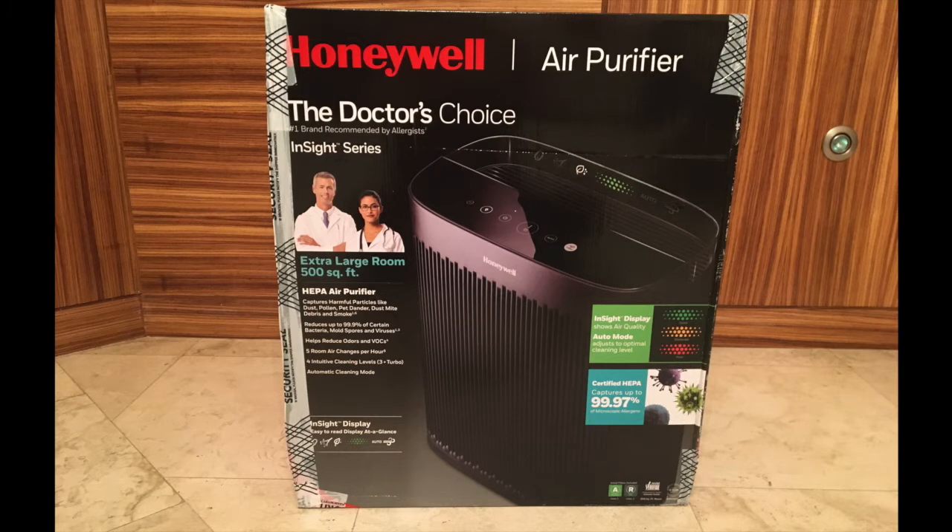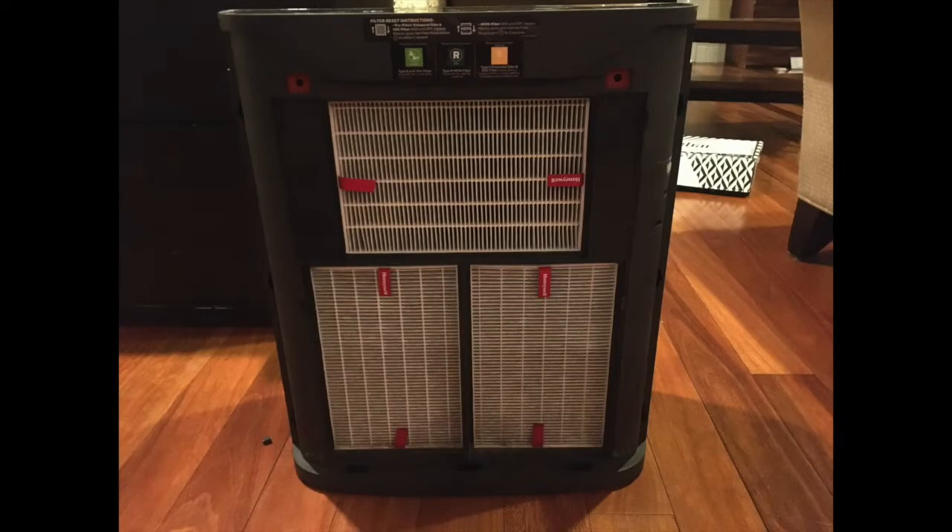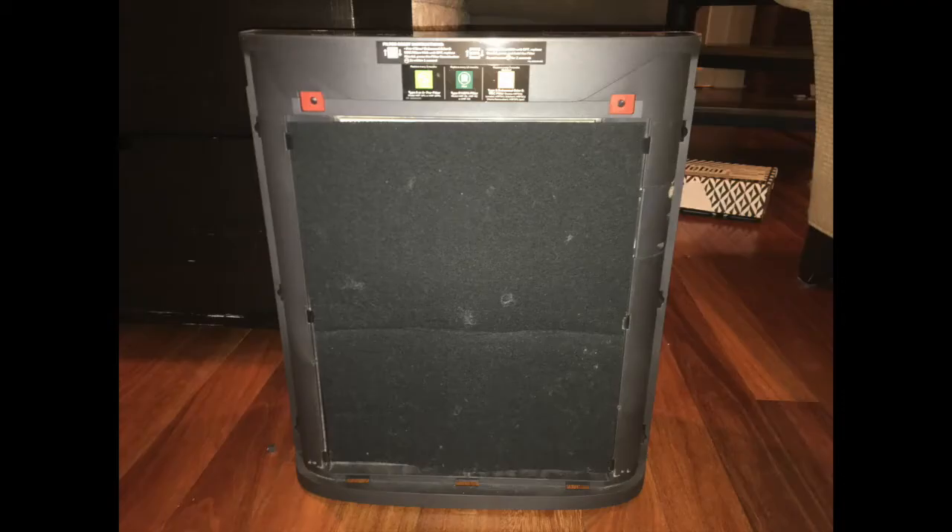These are some photos of the box for the Honeywell air purifier, and it comes with four different settings: low, medium, high, and turbo. This air purifier also comes with a particle counter, which allows it to be set on an auto setting so that as the particle count goes up, the flow through the filter also goes up. This air purifier is part of the Insight series, and we've tested some of the other models in this series. Unlike some of the other air purifiers in this series, it comes with three smaller HEPA filters instead of one large HEPA filter. It also comes with a pre-filter with activated carbon to decrease the amount of smells and odors.